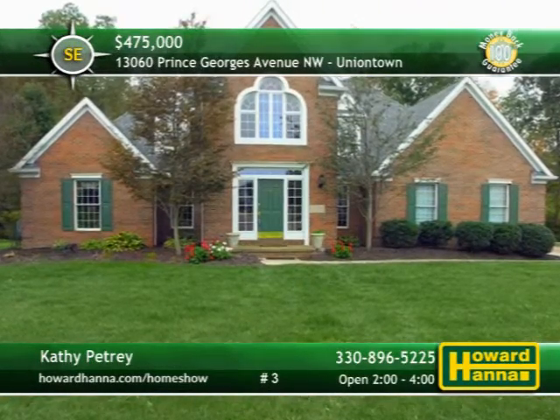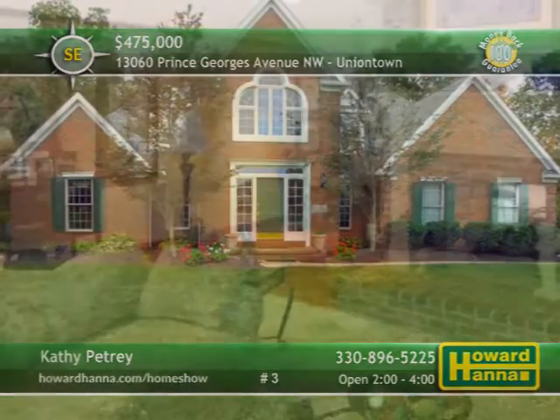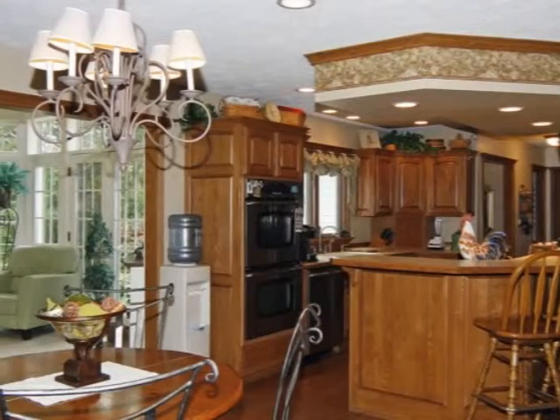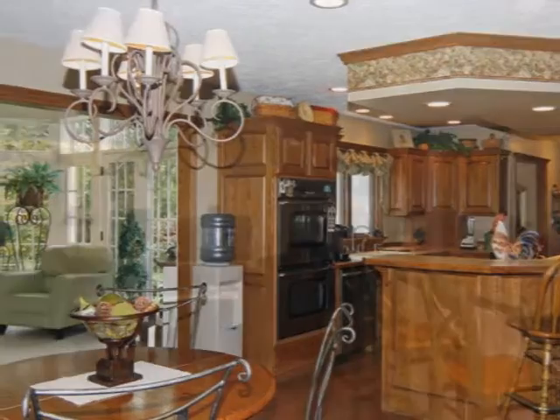An ideal home for a discerning buyer, this custom colonial in Uniontown is equipped with five bedrooms, four full baths, and two half baths. Dental molding borders the doors and windows of the marble great room, centered on a two-sided brick fireplace. The kitchen is sure to please, thanks to stainless appliances, double wall ovens, and a center island with a breakfast bar.